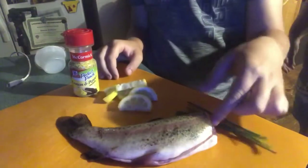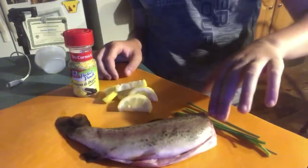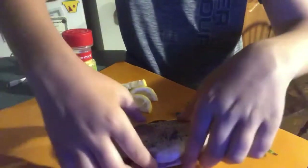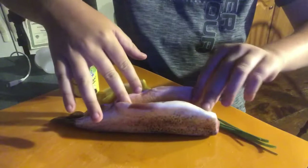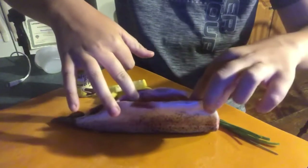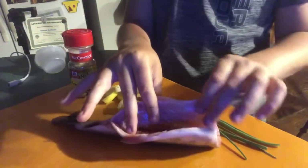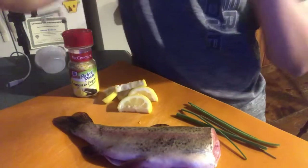Now it's time to prepare our fish. Here we have the rainbow trout that we caught. I cleaned it by cutting the head off and taking all the guts out, as you can see — just like that. I'm gonna go back through and rinse it a little bit more inside here to make sure it's all nice and clean, and then we'll get to what I call stuffing it.